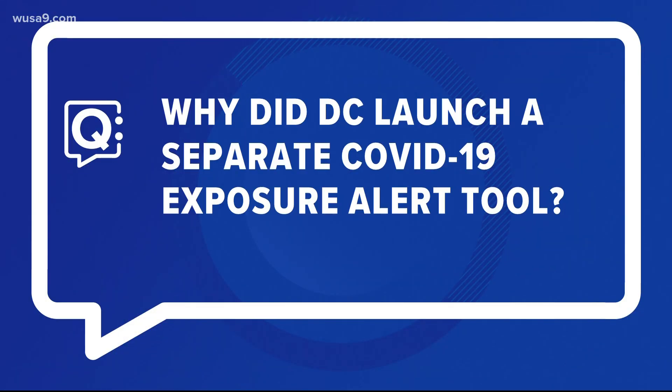Why did DC launch a separate COVID-19 contact tracing tool in the first place? Without it, there's no way to do exposure notification for DC residents, because disease reporting happens in a jurisdiction.